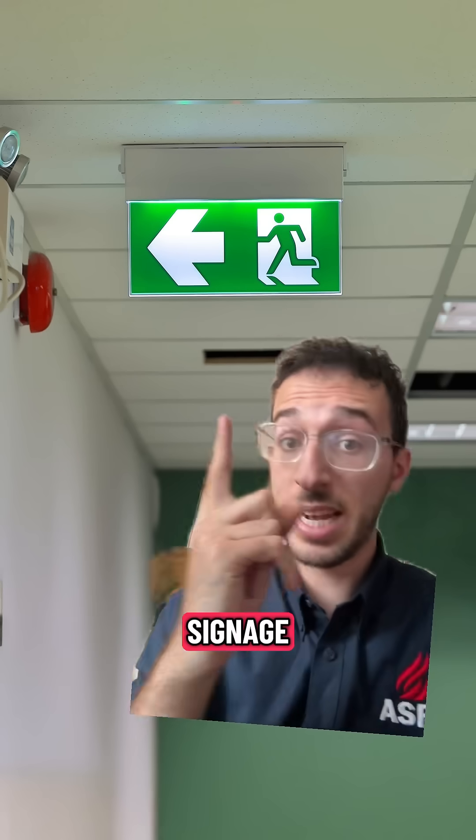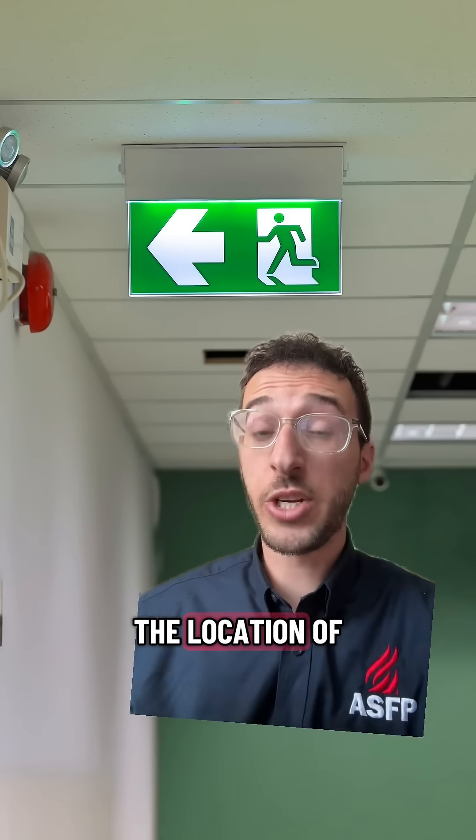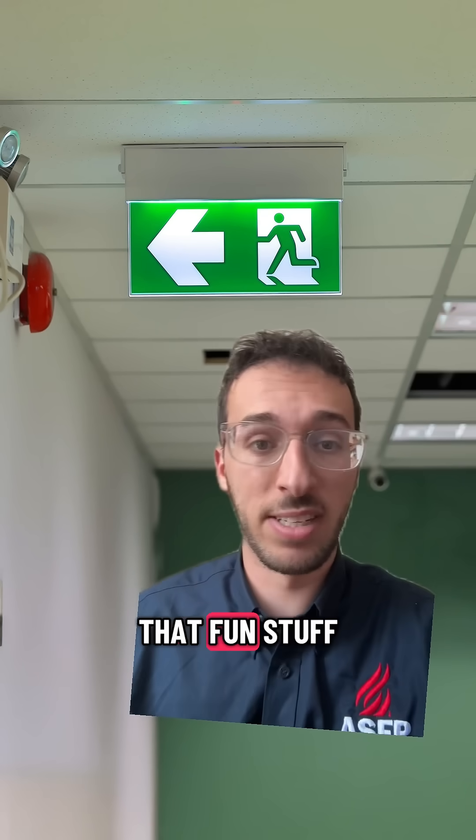And finally, the fire safety management will look at the evacuation plan, signage, the safety drills, the location of the fire extinguishers, the fire risk assessments, and all of that fun stuff.